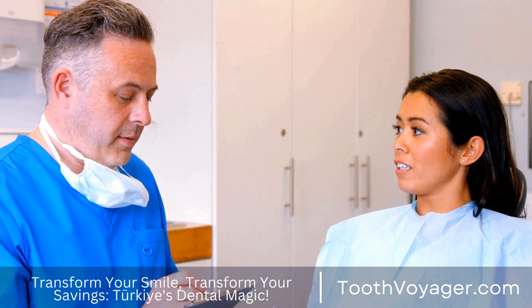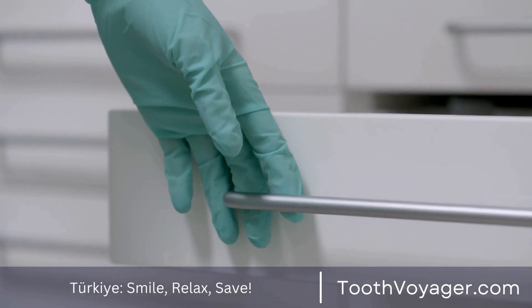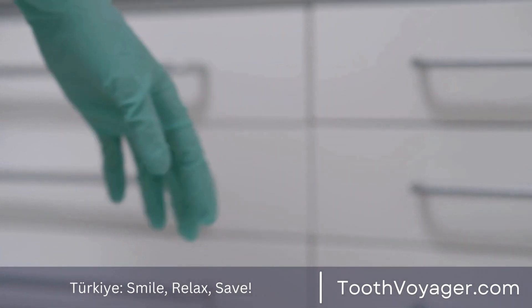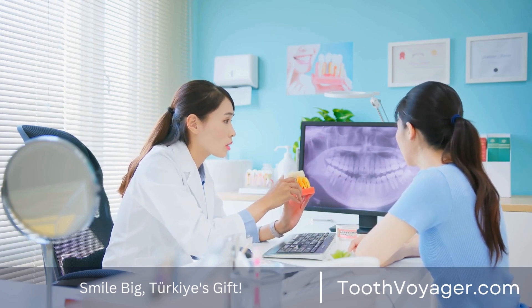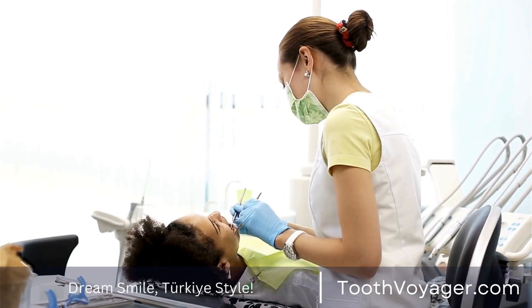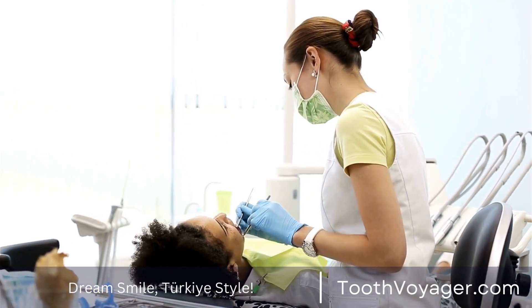Tip 6: Schedule regular dental checkups. Dental checkups on a regular basis are crucial for monitoring the health of your gums and identifying issues before they become serious. Dental professionals can evaluate the state of your gums, perform effective cleaning, and provide any needed maintenance care. Make regular appointments at least every six months, or according to your dentist's recommendations, for well-maintained gums.